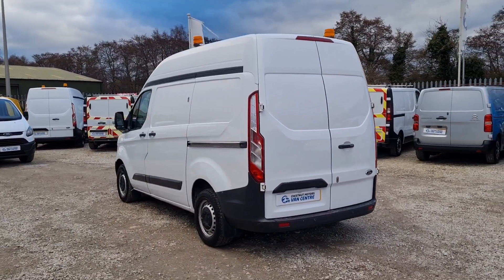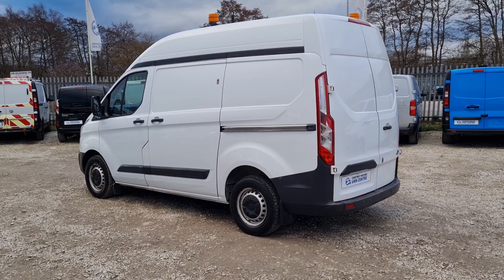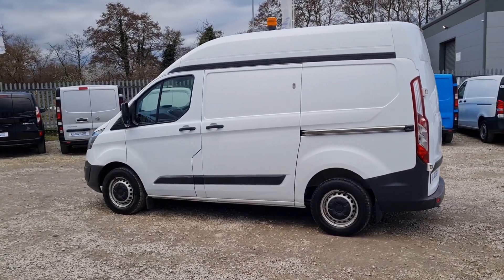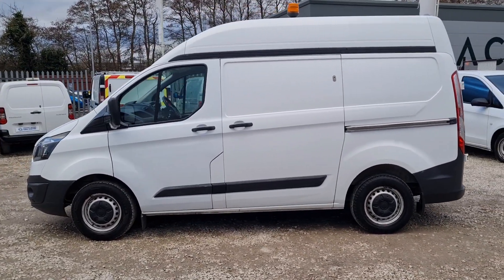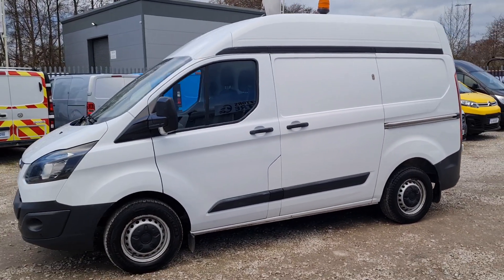The rear is racked out with some fantastic racking which we can remove if you want. Single side loading door on this vehicle. All our vans come with a new MOT — no advisors on any MOT, and if anything needs to be replaced it will be. They also come with a full service and a warranty too.